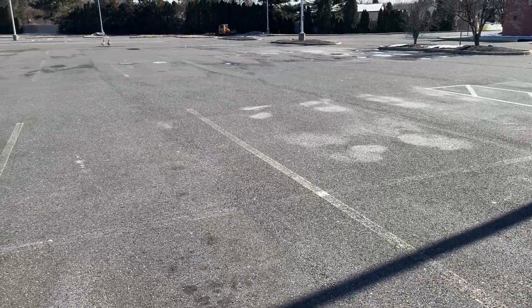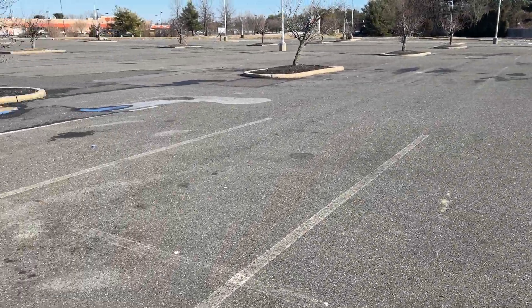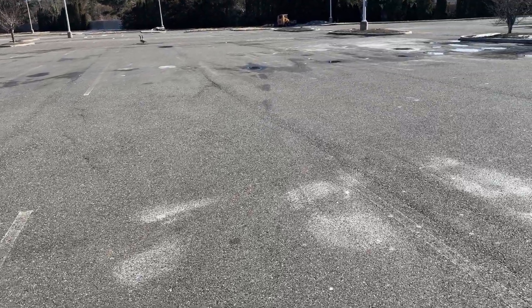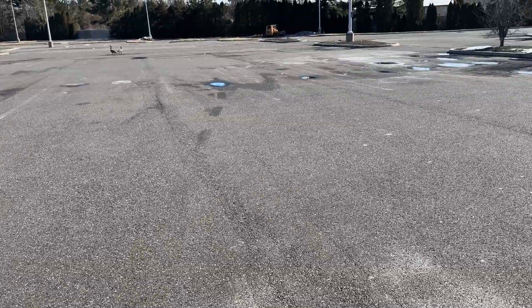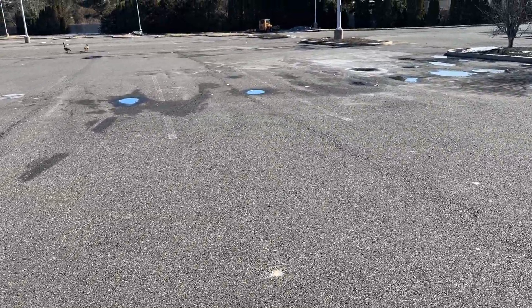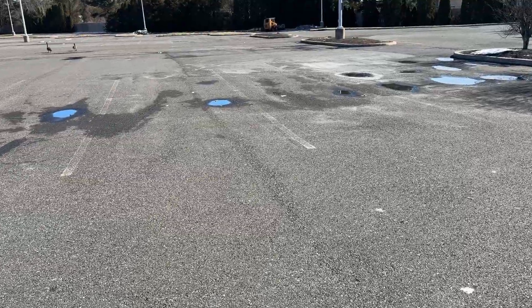All these areas in the low-lying spots where all the water sits — especially around these islands — is where you've got all this rutting. It's been like this since they paved it. It was literally rutted within a week of people parking on it after they paved it. This is what I call a tale of two scopes.